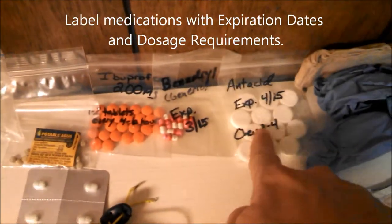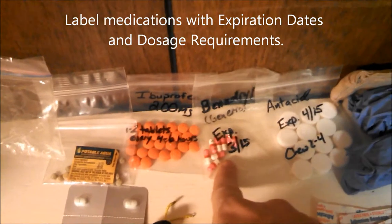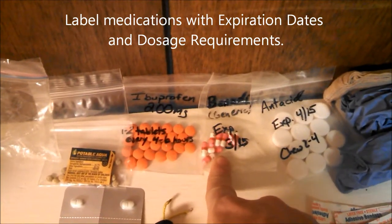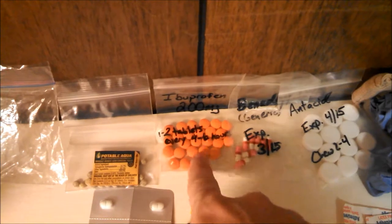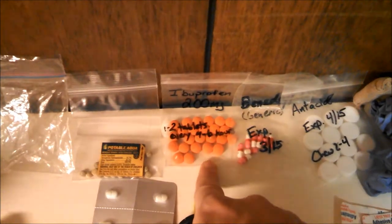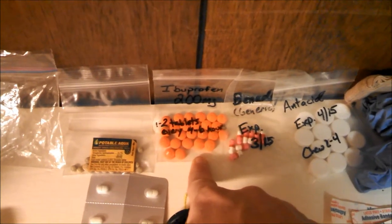I'm carrying antacid because I deal with heartburn a lot. Benadryl — not only for allergies, but sometimes I have a hard time sleeping, so I take a Benadryl at night. Ibuprofen — I have arthritis in both my knees, so that's hiker's candy for me. Although on longer trips, I might carry Aleve because I need fewer tablets.